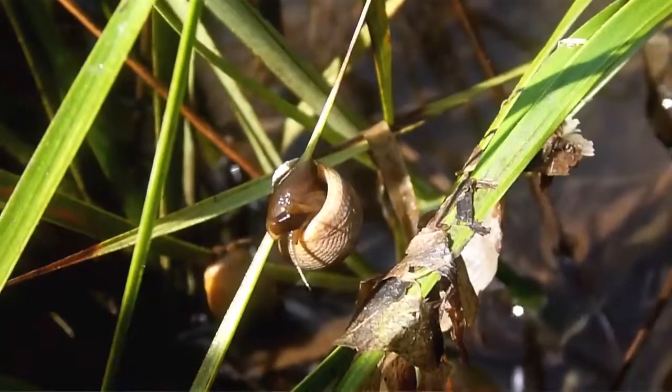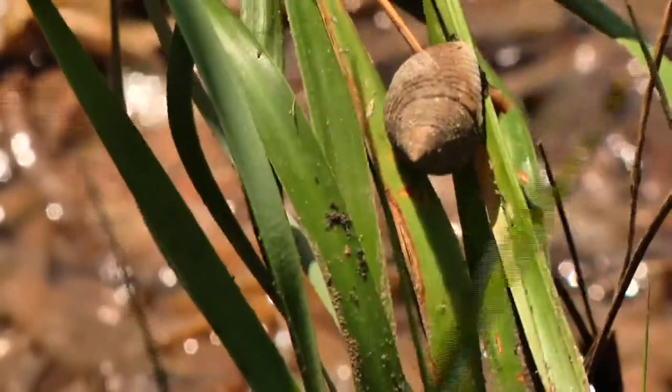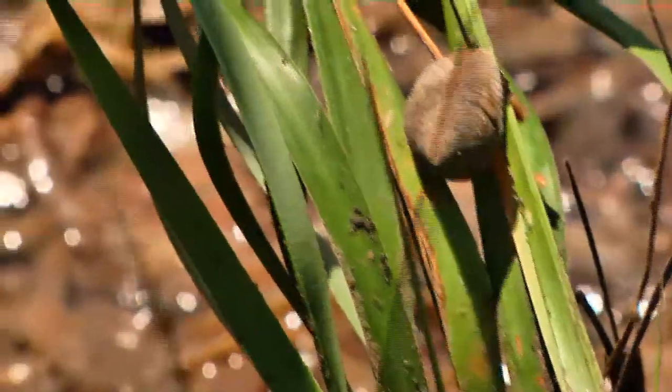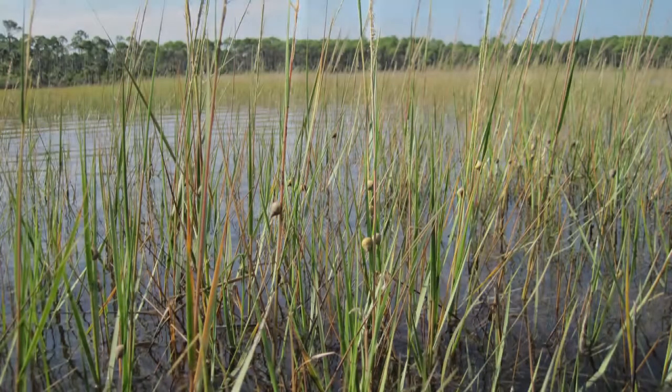The animals too — the snails seem to be really abundant. They've grown larger over the summer and they're having really dramatic impacts on the Spartina. You can definitely see the grazing scars on the Spartina — on the cordgrass — right now.